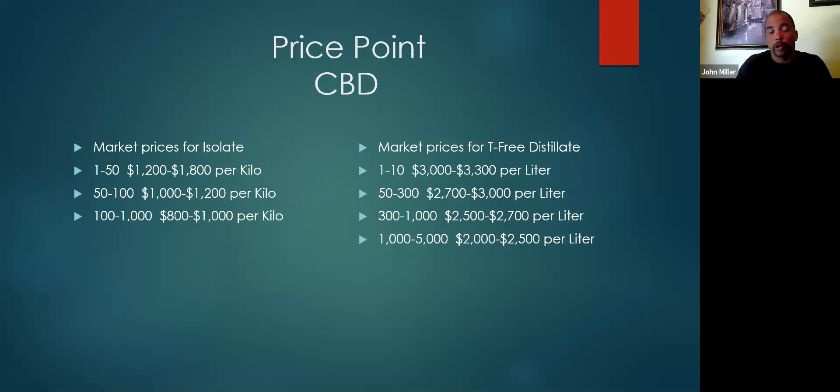I'm sure there are people watching who say they can get it cheaper — I'm just talking about a consistent supply from a reputable lab. Market for T predistillate — the one through ten kilos is probably $2,500 to $3,000 right now. The price goes all the way down — if you're buying a thousand or more, you can get it for around $1,500 to $2,000 a liter.